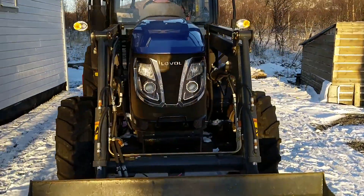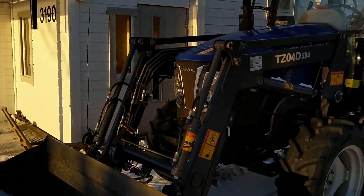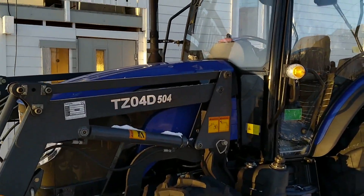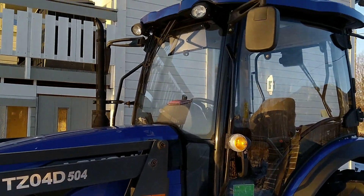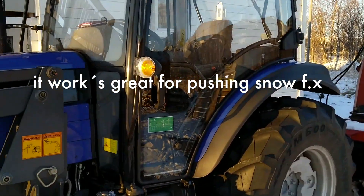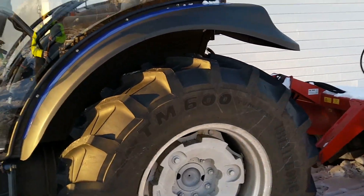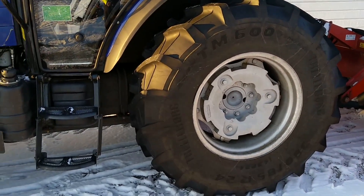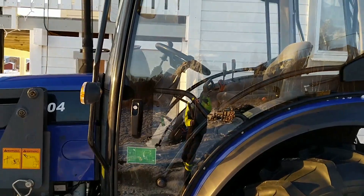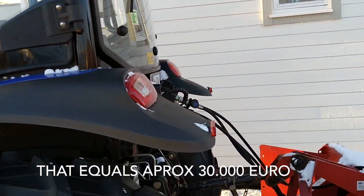The tractor is a 50 horsepower 4 wheel drive and I bought it with the front loader also. I highly recommend the front loader — it is really practical and just gives you a lot more tractor if you have it. One of the reasons for buying this tractor might be the price. Here in Norway where I live the tractor costs approximately 300,000 Norwegian kroner, and that includes the front loader.